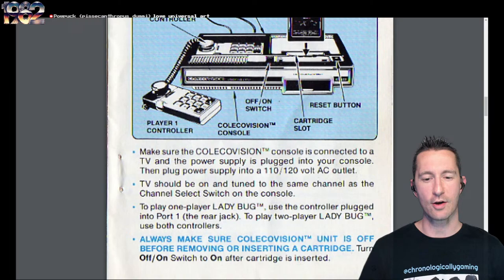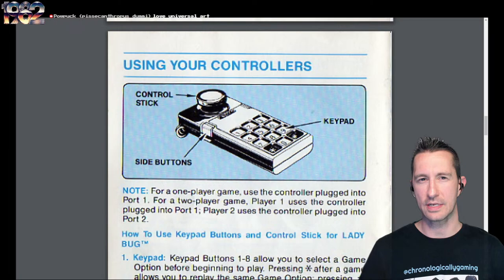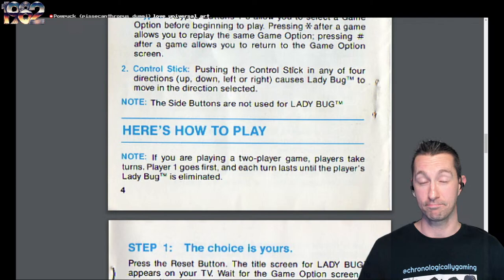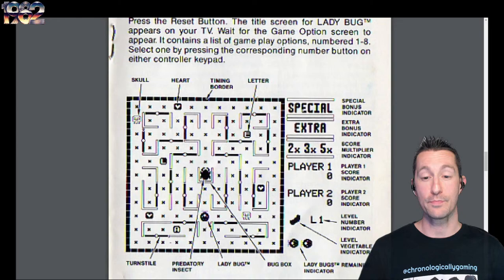Here's how you attach it all up to your CRT television, most likely doing RF. It shows us the controller — the control stick, which doesn't feel the same as the joystick on the Atari VCS. You can do a one or two player game but it is alternate play. Keypads just to select what game you want. The manual shows a screenshot with everything — the hearts, the skulls, the timing border when enemies come out, letters to pick up. Because if you spell SPECIAL and EXTRA, then you get multipliers — and that's where the score really shines.